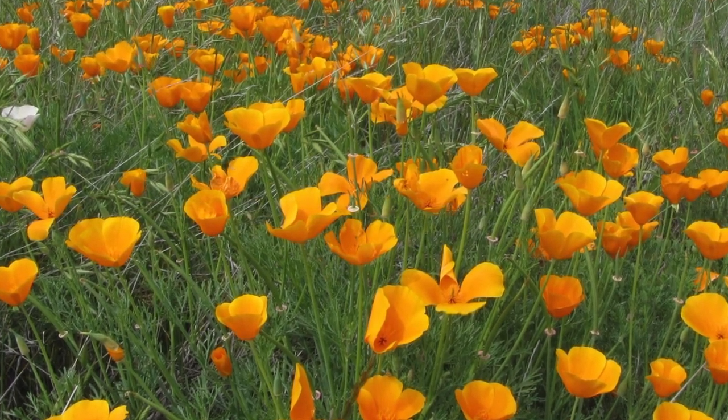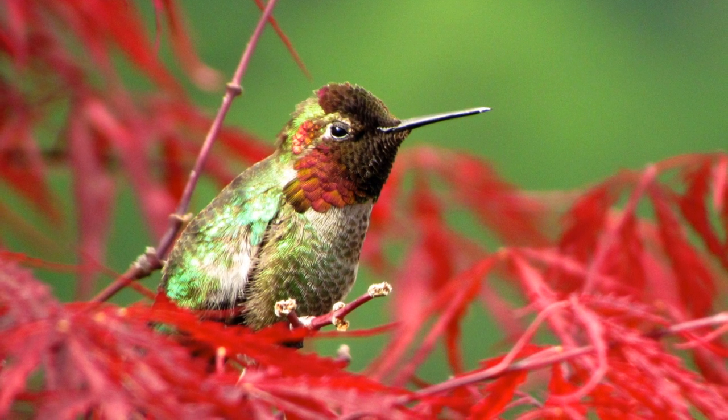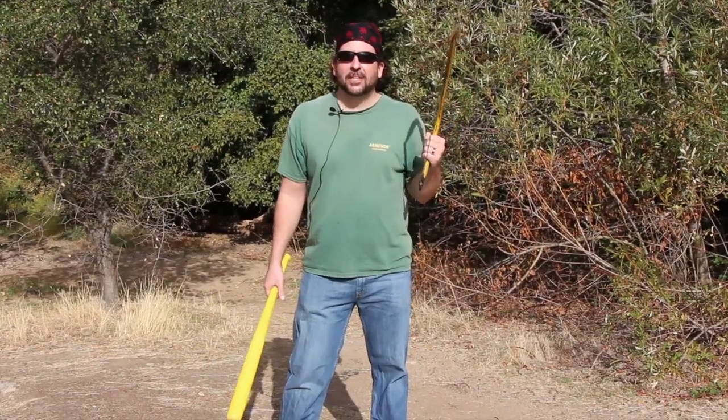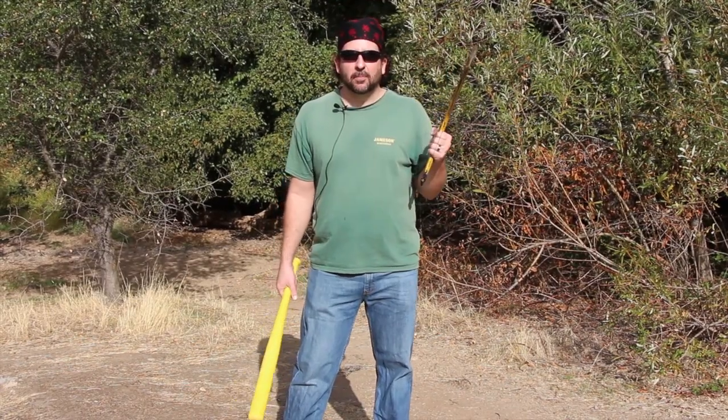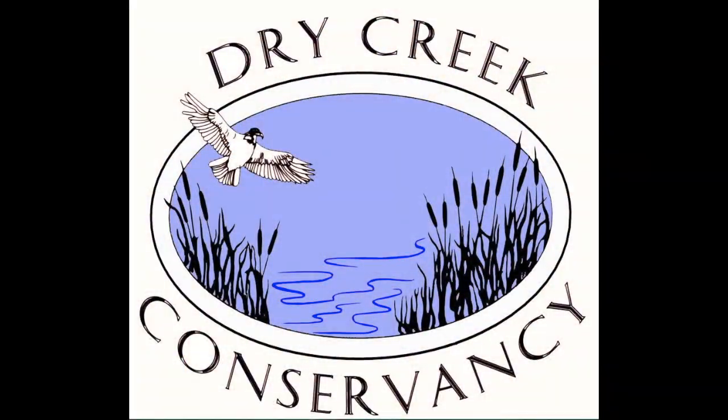Protecting our watershed is everybody's responsibility. Please join us. Maybe I can get the people at the neurosurgery clinic to help — I'm a neurosurgeon, you know. This program has been brought to you by the Dry Creek Conservancy.